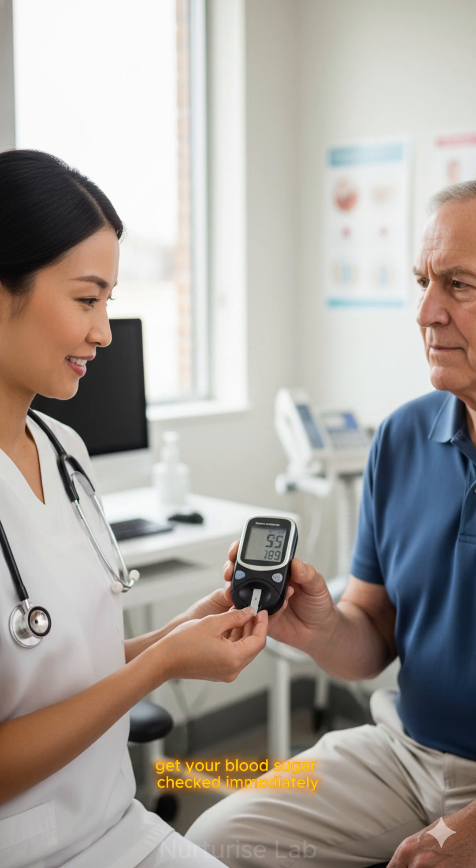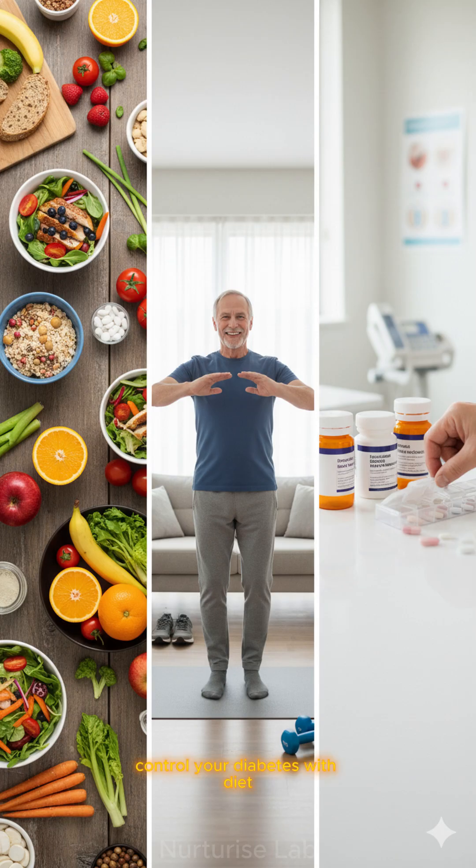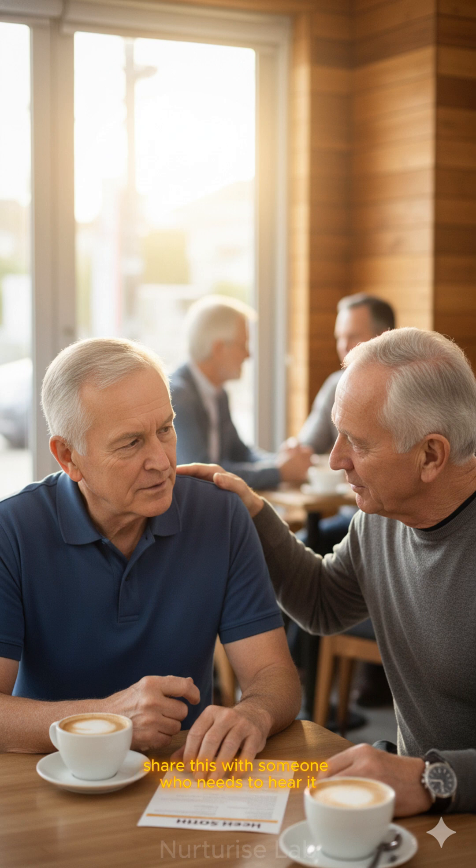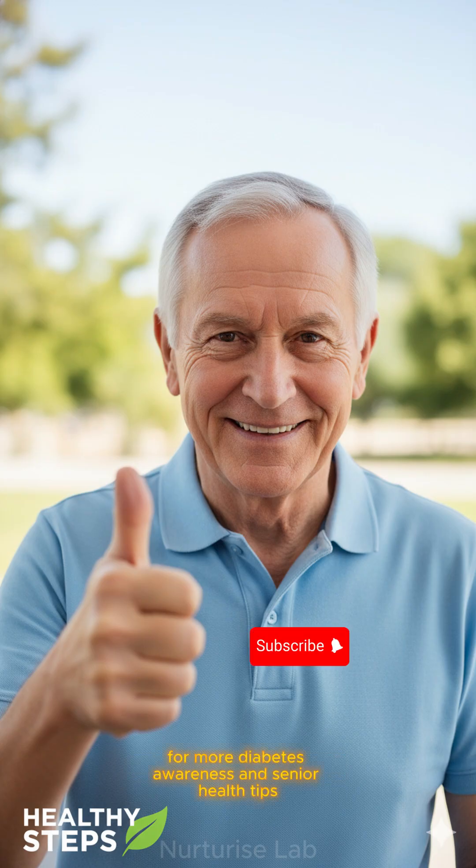Get your blood sugar checked immediately. Control your diabetes with diet, exercise, and medication if needed. Don't wait until it's too late. If you have any of these symptoms, see your doctor this week. Share this with someone who needs to hear it. Early action saves lives and limbs. Subscribe for more diabetes awareness and senior health tips.